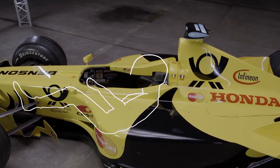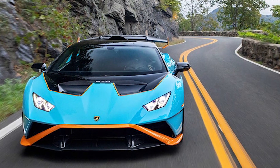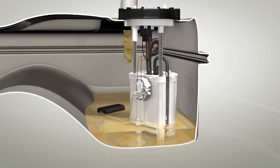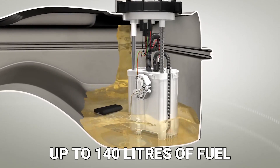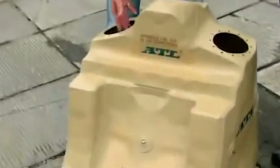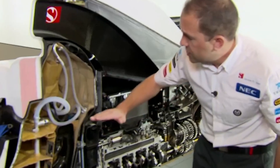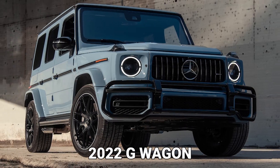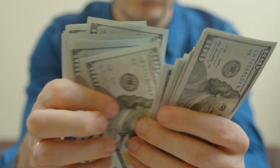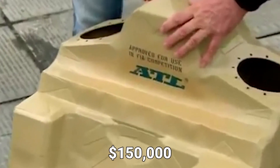You might be wondering why the fuel tank is included in this list. F1 cars are far more sophisticated in every way than even modern sports cars. Formula 1 fuel tanks can hold up to 140 liters of fuel — the maximum allowed for a race — and are designed to improve safety, maximize space utilization, and maintain flexibility. A 2022 G-Wagon costs around $135,000, whereas a Formula 1 car's fuel tank costs more than $150,000.